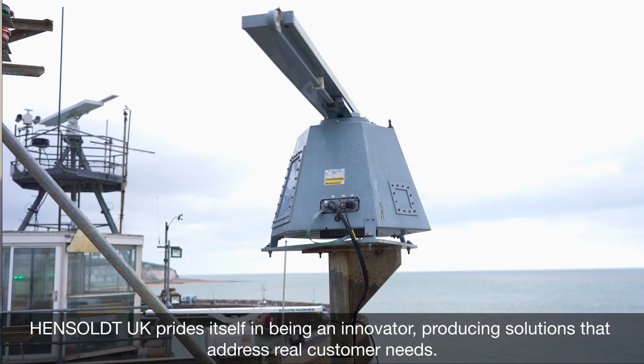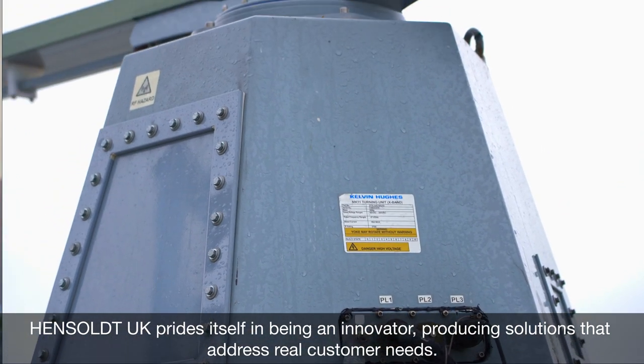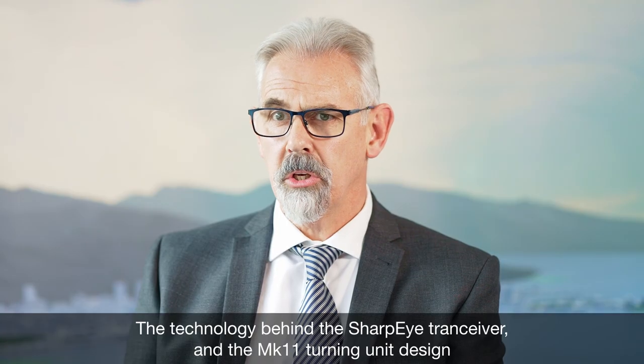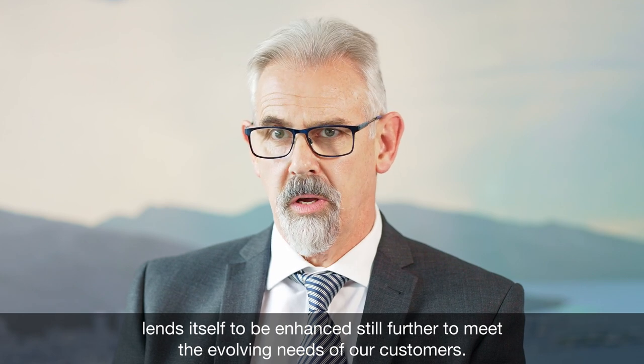Hensold UK prides itself in being an innovator producing solutions that address real customer needs. The technology behind the Sharp Eye transceiver and the Mark 11 turning unit design lends itself to being pushed still further to meet the evolving needs of our customers.